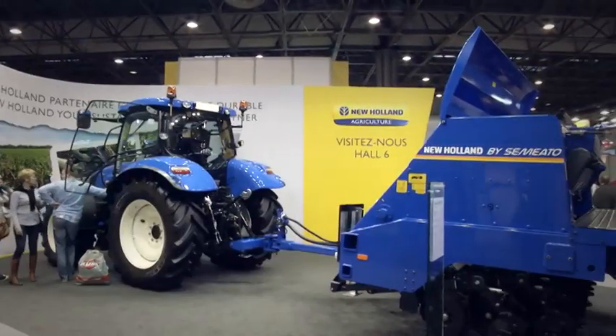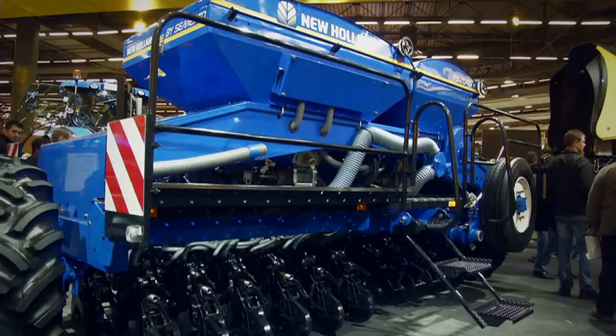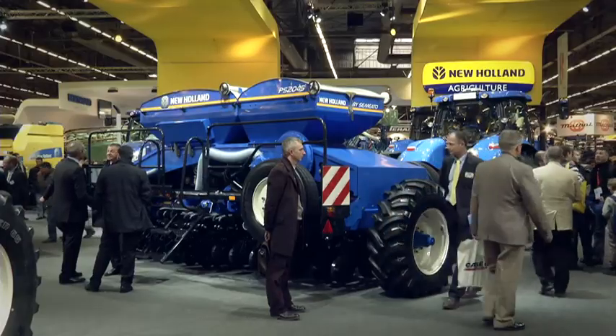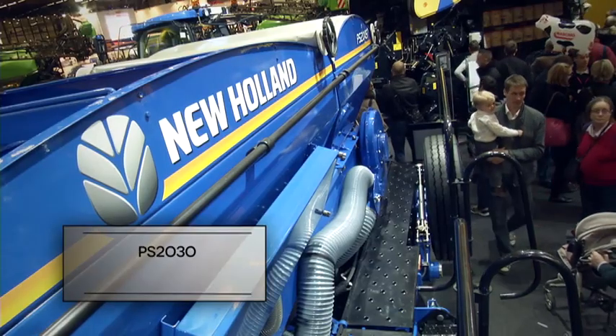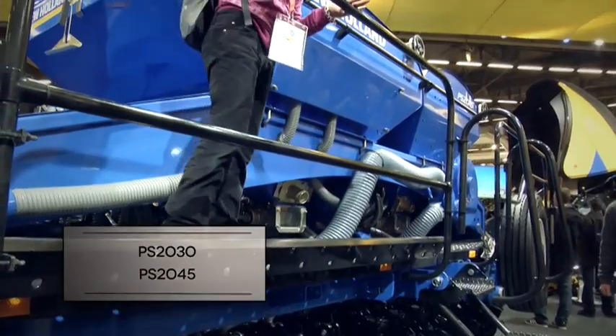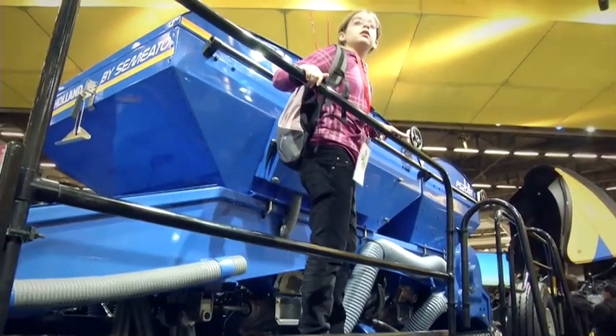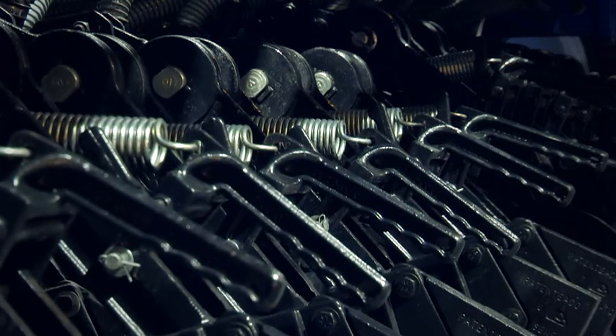Talking about no-till applications, we cannot fail to mention our new seeding drills, specifically developed by CEMEATO for New Holland and for European no-till application. Here at CIMA, we are reviewing the new PS2030 and PS2045 pneumatic no-till drills, key models of the range, offering precision seeding and fertilizing for medium to large scale farmers and contractors. Let me introduce some features of this excellent product that will help you succeed in conservation agriculture.